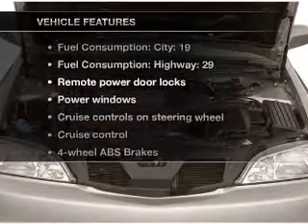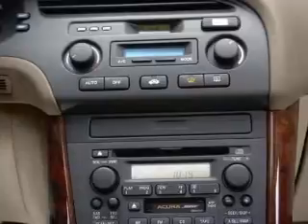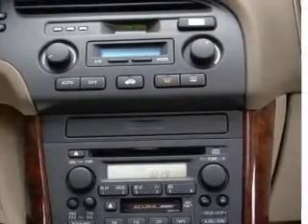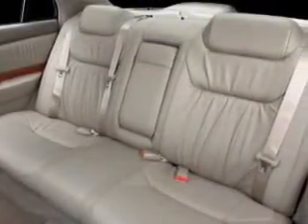Plus enjoy these notable features that are included in this vehicle: air conditioning, power door locks, power windows, power steering, cruise control, power mirrors, an alarm system, an AM FM stereo with a CD player, and an adjustable tilt steering wheel.